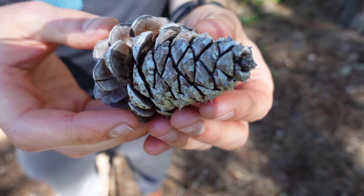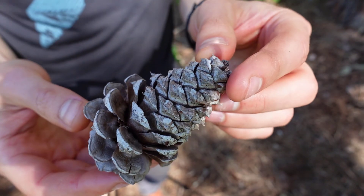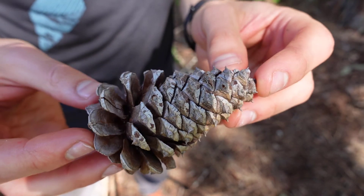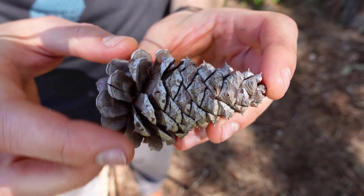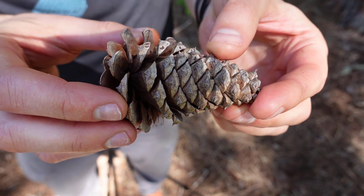Let's take a look at the cones. The cones are broadly oval to cone shaped and can be 8 to 14 centimeters long. Each of the scales are armored with these stiff prickles at the end of them.